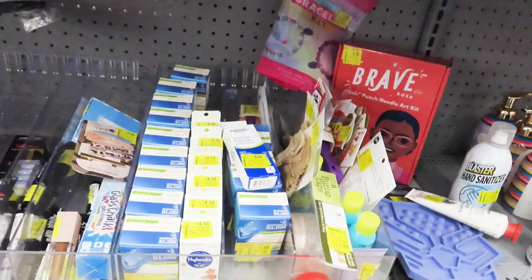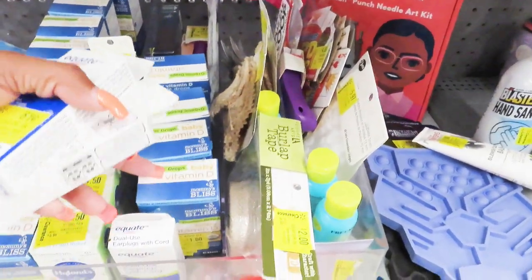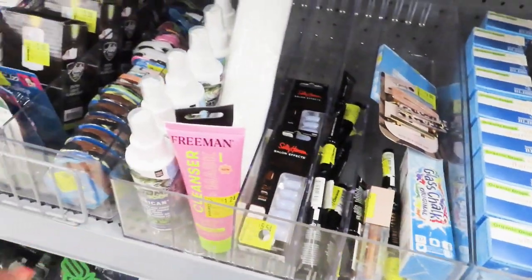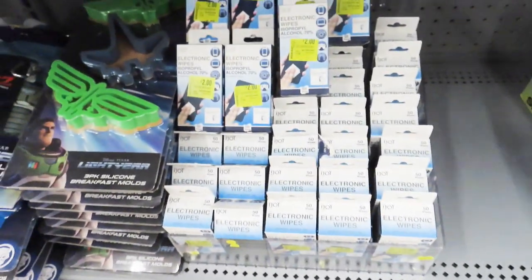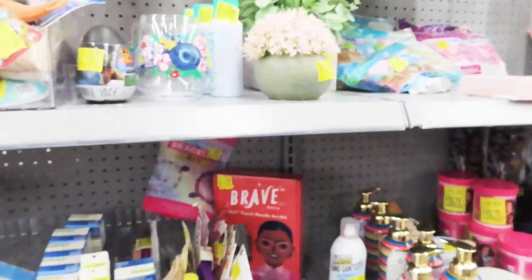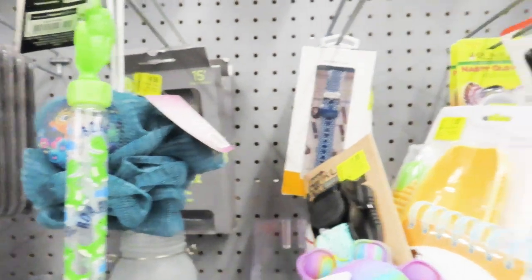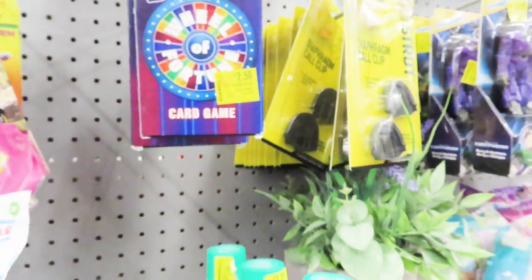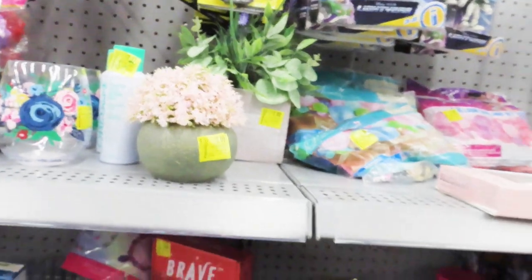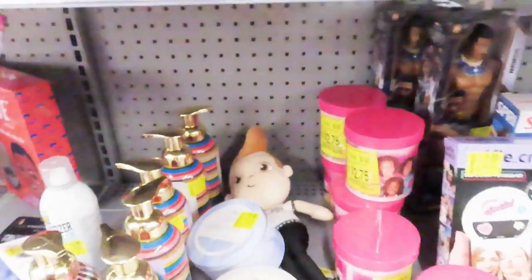I'm going to get these two earplugs. There's also baby vitamin D, electronic wipes — I can just use alcohol on a paper towel, that'll be just fine. Some little dollar toys. There's a Wheel of Fortune game card for $2.50, that's not bad. I may come back for that because that would be good to put in your supply thing to have for game night or whatever.